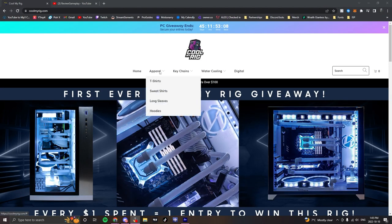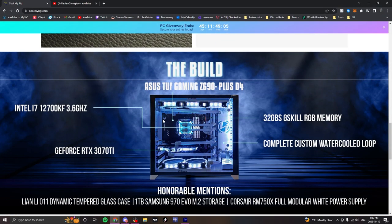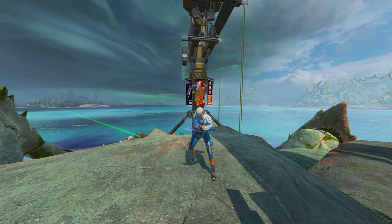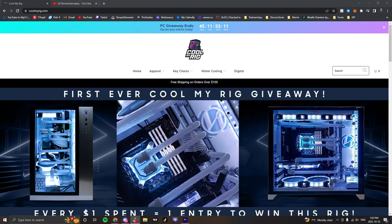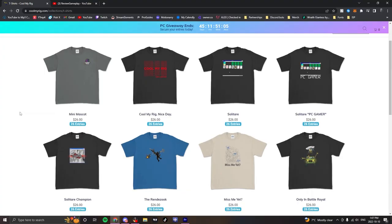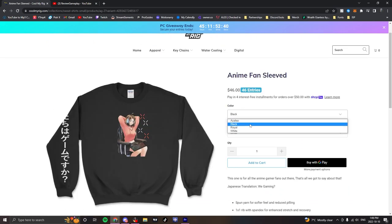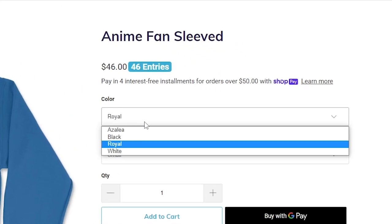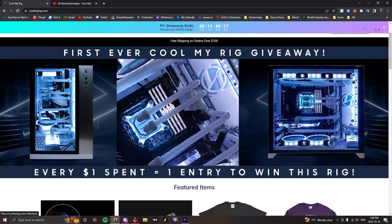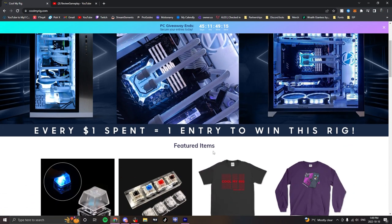CoolMyRig is a new and unique gaming company whose goal is to be giving away custom-built beasts of a PC. Their PCs would easily crush my setup. The owner, Nick, is a gamer himself who started his own company building and giving away PCs to gamers all across the USA. To enter CoolMyRig's giveaways, simply head over to their website and check out the variety of t-shirts, sweaters, hoodies, and PC cooling parts. Every single dollar that you spend gives you one entry into winning the PC giveaway — so if you spend $10, that's 10 entries to win that PC. I'll leave a link in the description below.